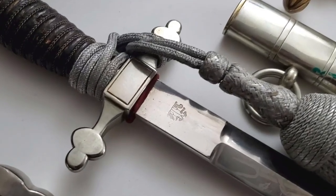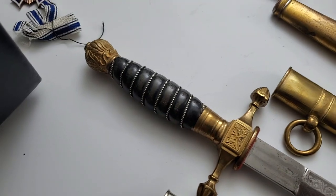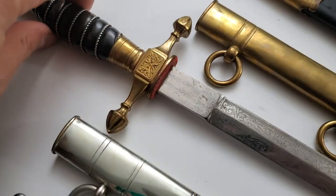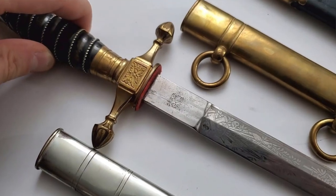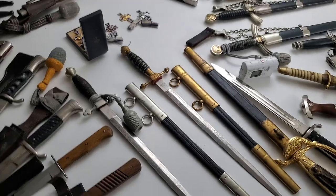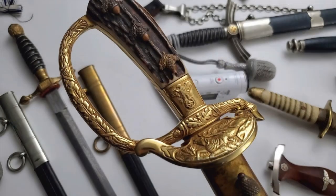We can see the classic insignia on this one, and this one has a stag grip — you can see it's like a horn grip — with a WKC maker mark. I'm excited, I love to find these, and I'm happy with both items because they complete each other as a pair.